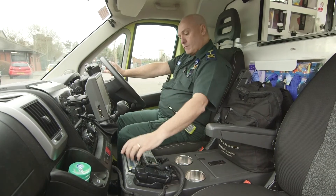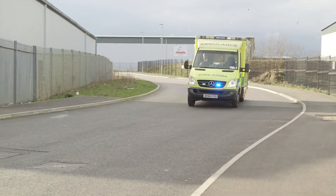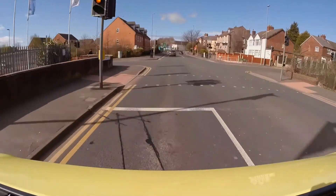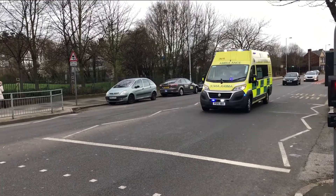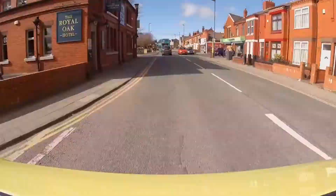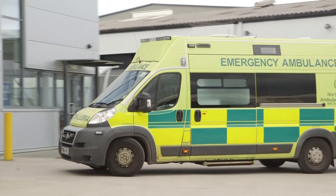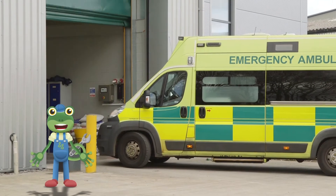When a call comes in, it's time for Paul and Terry to turn the lights on and drive quickly to their patient - that means they're even allowed to drive through red lights! Paul and Terry's aim is always to get the patient to hospital as quickly and safely as possible. The crew and their vehicles work really, really hard, with these ambulances doing hundreds of miles a day.